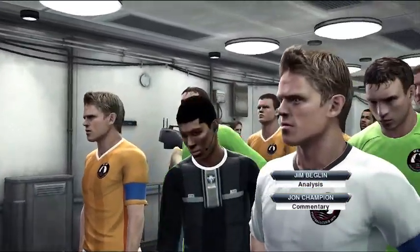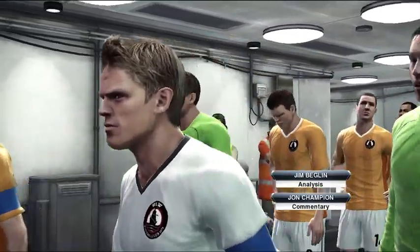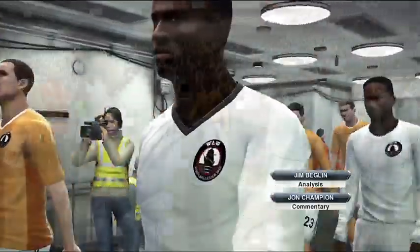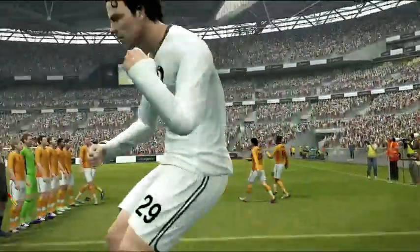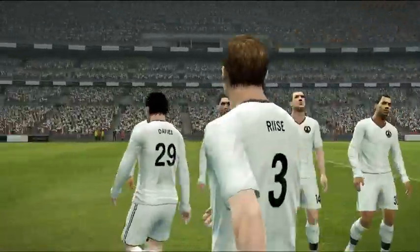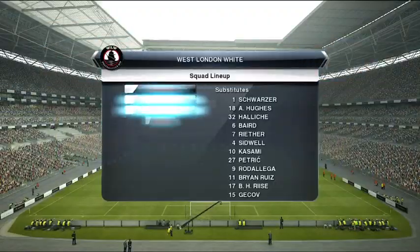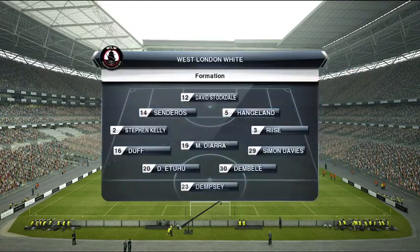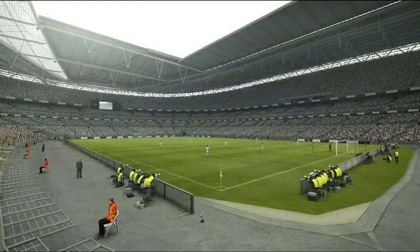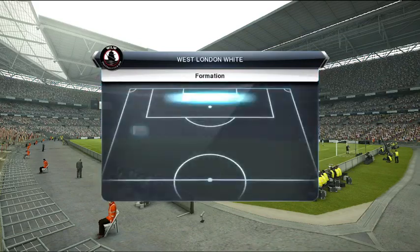I'm John Champion, alongside me is Jim Beglin, and we're enjoying the atmosphere inside the unique stadium that is Wembley. I think this is a brilliant atmosphere awaiting these players today. I can't wait for this one to start. Let's take a look, then, at the two teams. So many trophies between them, so many stellar names on the pitch at the same time.